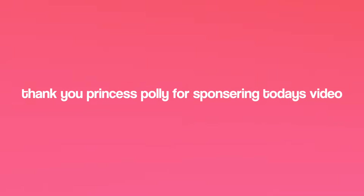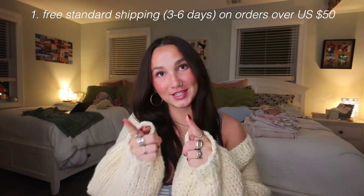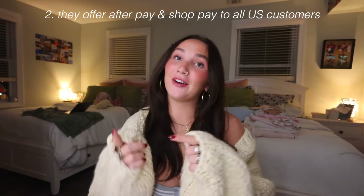Hello everyone, welcome back to my channel — or if you're new here, my name is Abby. We are back with another Princess Polly haul! Thank you Princess Polly for sponsoring this video. A few things before we get started: Princess Polly has free standard shipping, which is 3-6 days to the US on orders of $50, and they also offer Afterpay and Shop Pay to all US customers.